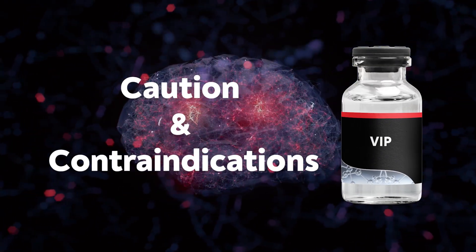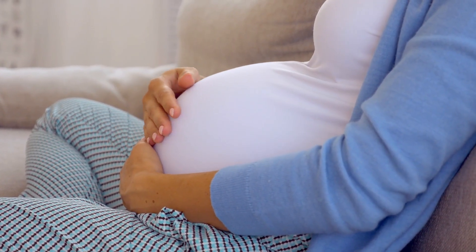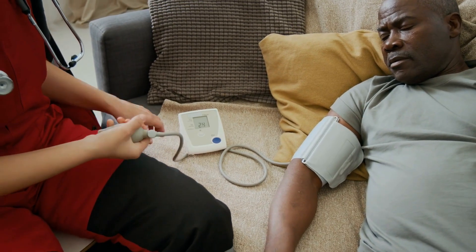Let's go into the cautions and contraindications. The most common cautions I've seen are nausea, headache, changes in blood pressure, and feeling dizzy. This happens because VIP opens things up and allows for movement, which can cause a shift in the body. There's also caution for individuals taking blood pressure medication or immune medication. Contraindications include pregnant individuals and those with uncontrolled blood pressure, since VIP affects blood pressure.